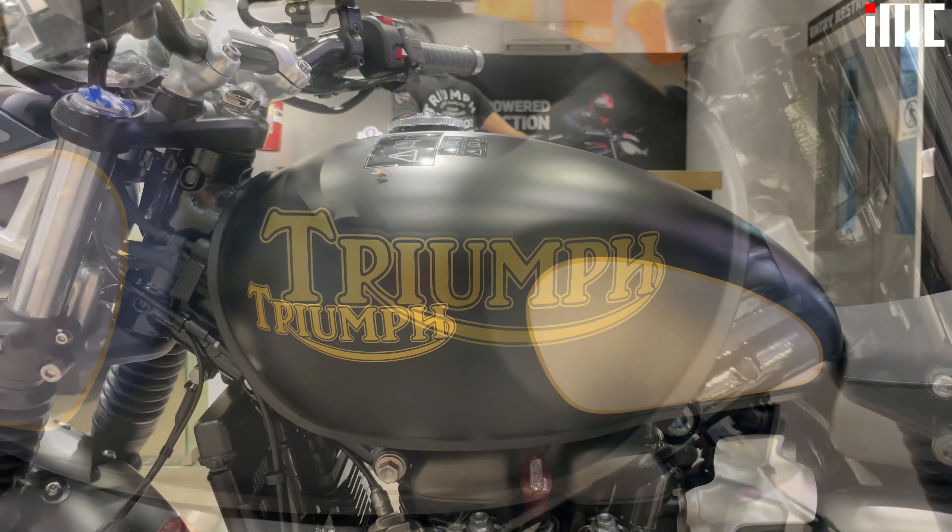Aside from these classy visuals, the rest of the bike is identical to the standard Street Twin. The motorcycle is powered by a 900cc liquid cooled parallel twin which churns out 65ps and 80Nm, paired to a 5 speed gearbox. The tires are 190/60-18s up front and 150/70-R17s at the back. Suspension duties are taken care of by 41mm cartridge forks and twin RSUs with preload adjustment at the front and back respectively.